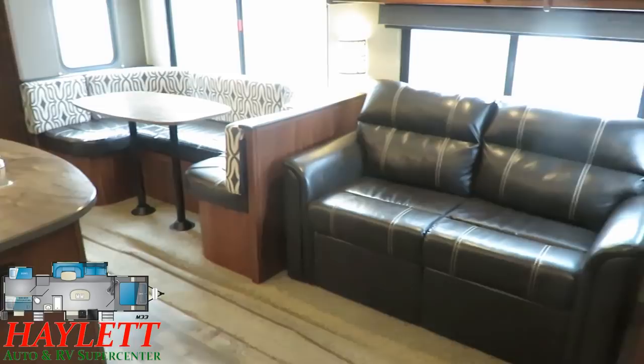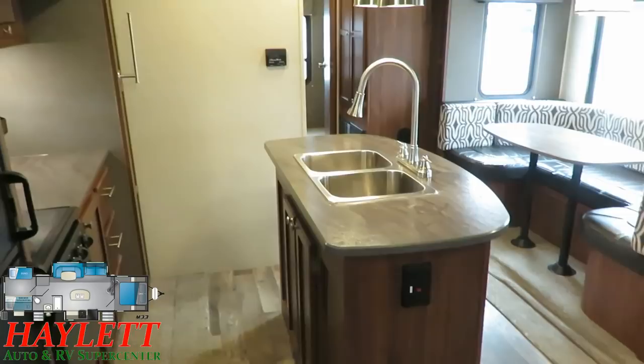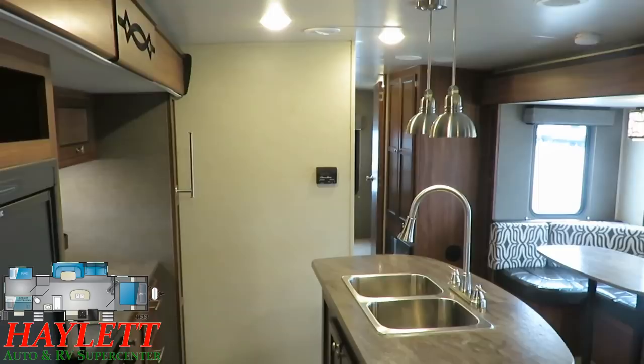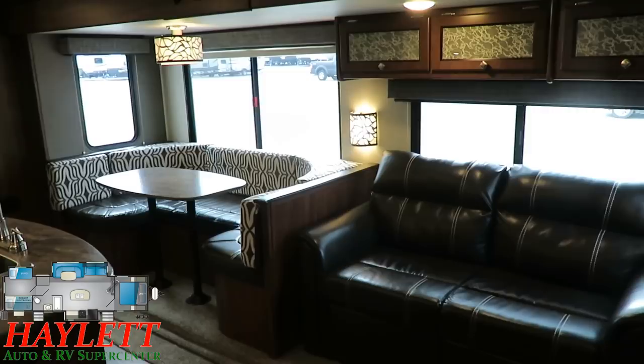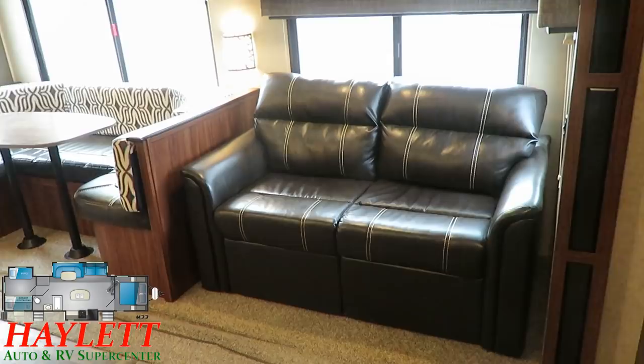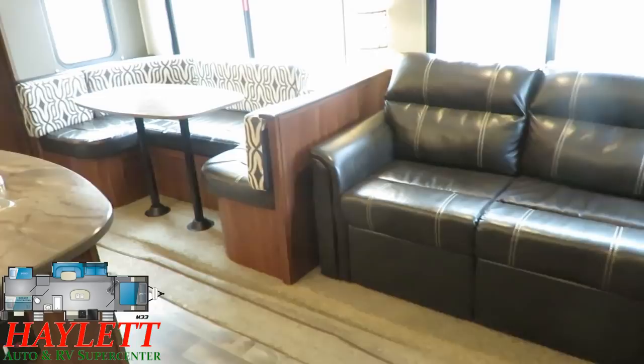Overall, this thing is clean. They swapped it out for an even larger Montana five-slide, beautiful luxury couples rig. The best I've been able to discern is they had plans of having family come camp with them that didn't quite happen. When somebody swaps out a very clean, very well-kept, late-model, barely-used bunkhouse like this for a big luxury rig, it usually means kids or grandkids didn't come with them as planned.